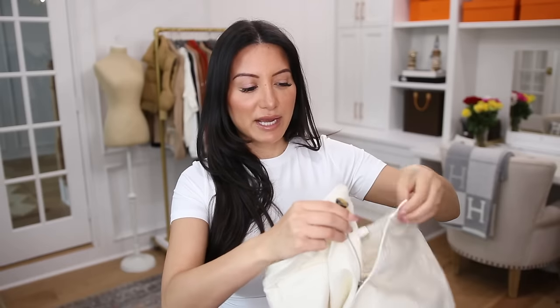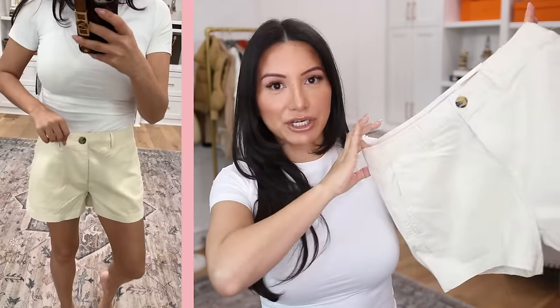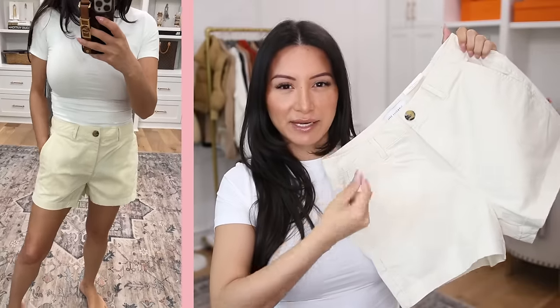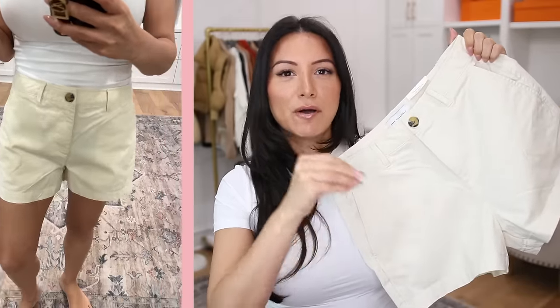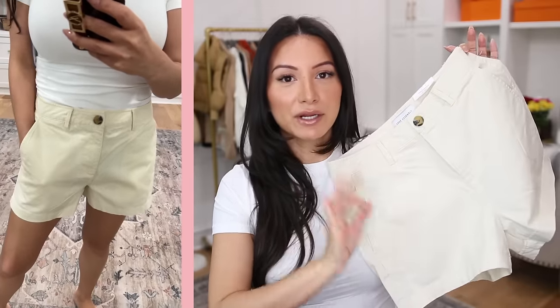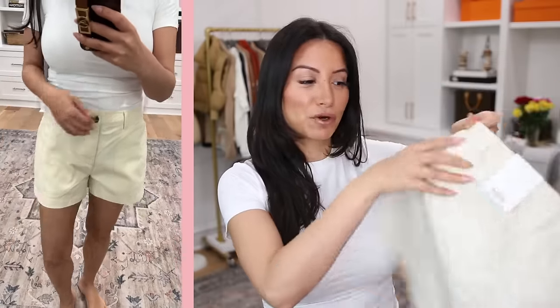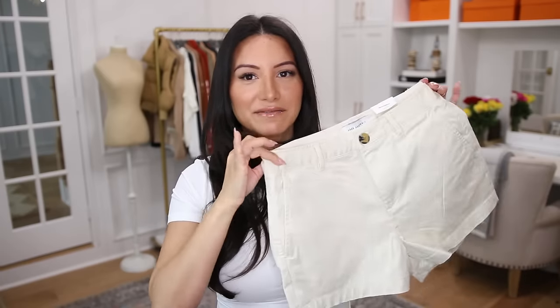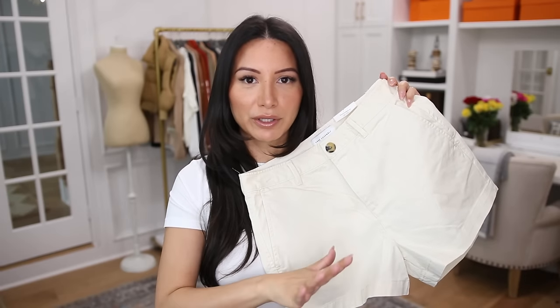This is another pair of shorts I need to go down to a zero in. These are $18 and just a good classic Chino. They came in several colors; I decided to go for this buttery vanilla yellow — a good neutral, a little lighter and more springy. Stocking up on a good classic Chino is a must-have, and these are super affordable at $18. You've got back pockets, front pockets, and a tortoise button detail that I really like. The inseam is great, the rise is great — overall a really good fit, especially for the price. This is one of my favorite brands from Walmart.